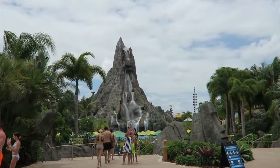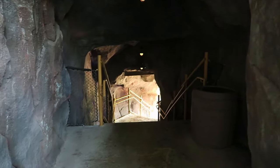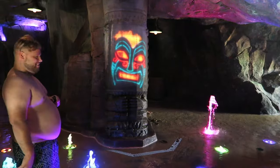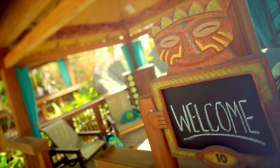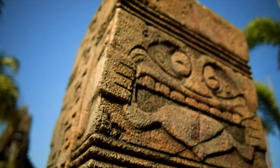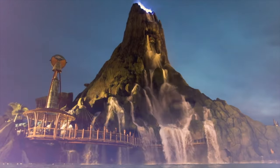If you don't want to try out any of the slides within the volcano, you can still go inside through a hidden cave where you can meet Vol, the spirit of Krakatoa, with the use of your Tapu Tapu wristband. This is one of the greatest things about Volcano Bay — the park is so beautifully themed that you can really enjoy the aesthetic and atmosphere without the need of riding any of the attractions.